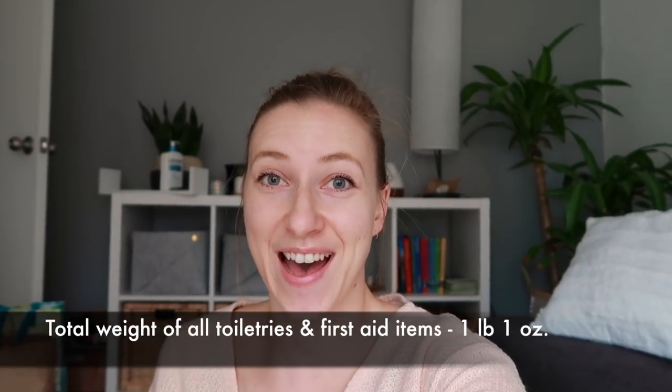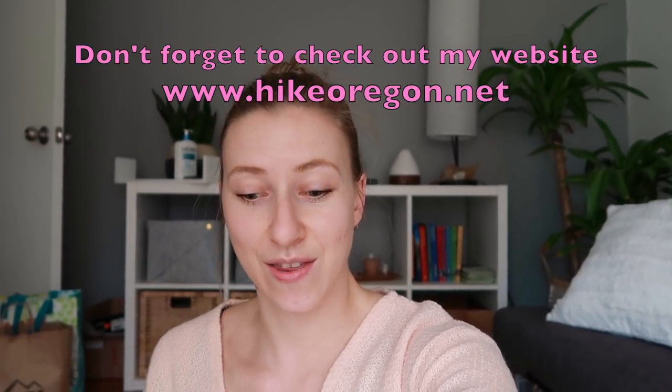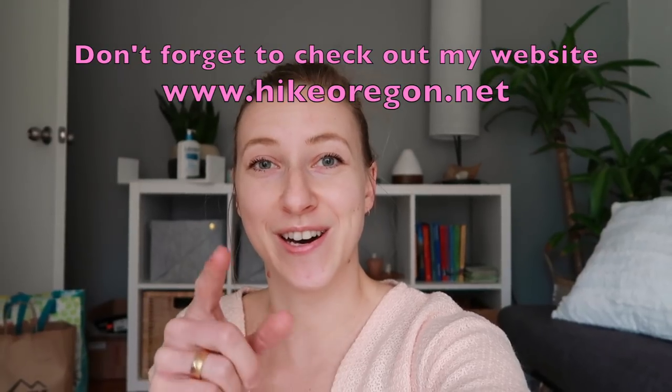That's everything in my toiletries and first aid kit for my upcoming PCT hike. If you haven't watched my other PCT prep videos, I'll link that playlist below. I know some of this stuff is overkill — I'm not trying to go ultralight, I'm trying to be comfortable, sanitary, and safe out there, so no need to comment about weight. Thanks so much for watching and I'll catch you on the next adventure.